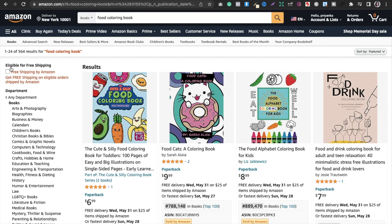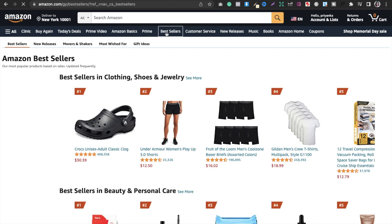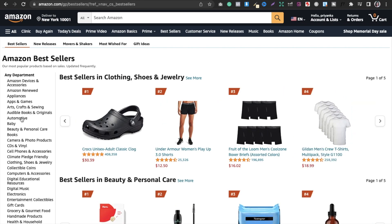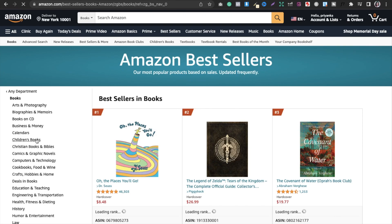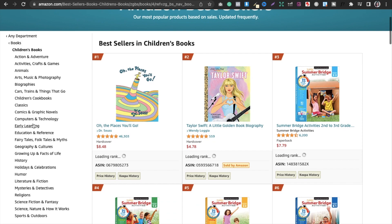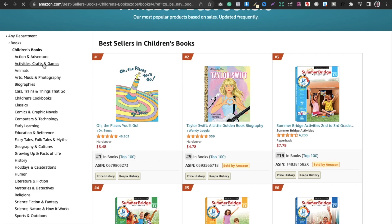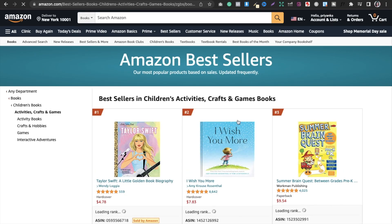That was the first method I use for research. Now let's talk about Amazon Bestsellers. If you go to categories and move into Books, then into Children's Books, and then into Activities, Crafts and Games, then into Activity Books.